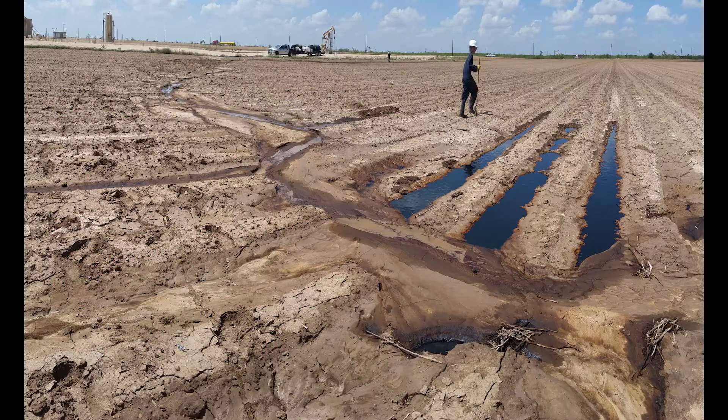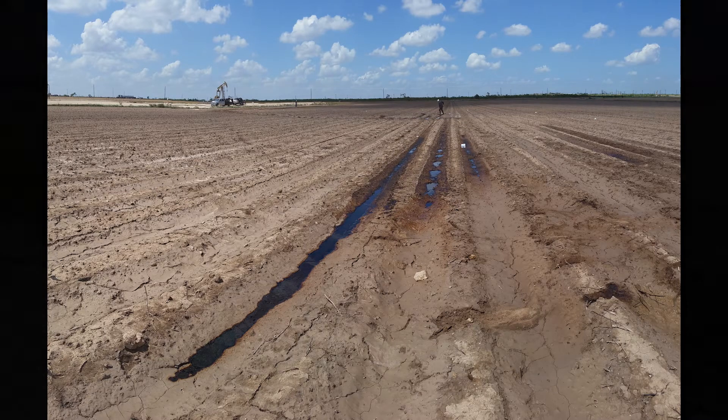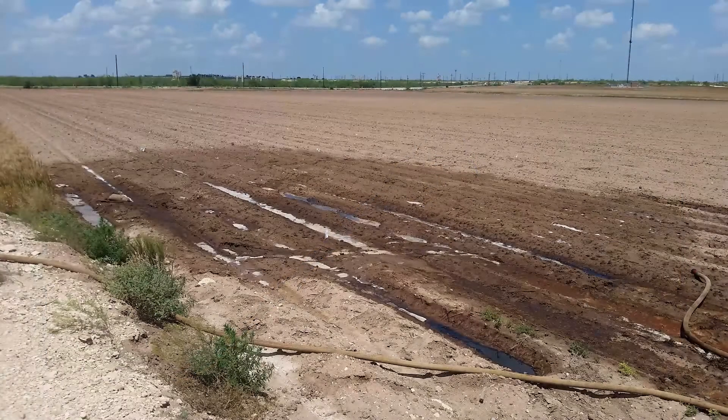In May of 2015, remediation and environmental experts, abbreviated as RECs, were called out to address a saltwater hydrocarbon release in a cotton field. With planting season just weeks away, time was limited to restore the soil to a growable state.